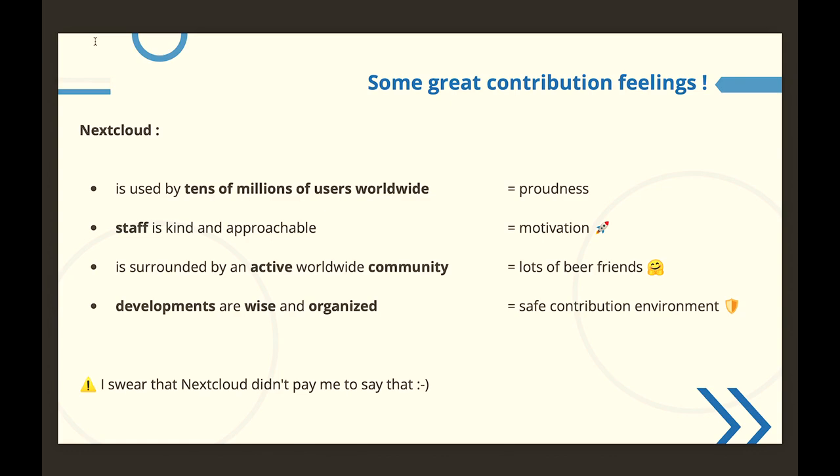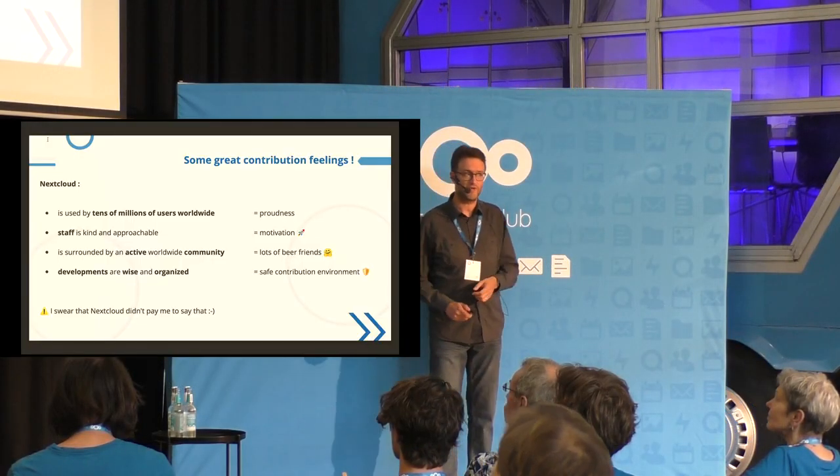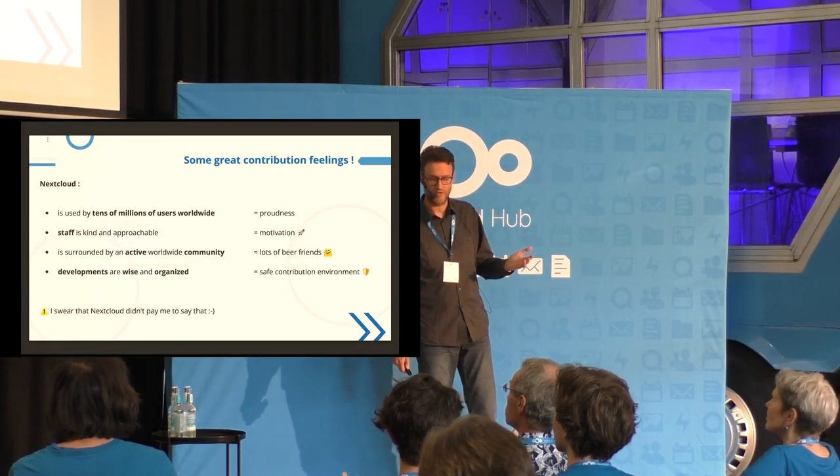Before giving you some tips and good practices about contributing to Nextcloud, I would like to share some feelings we have when we contribute. We are very proud to contribute to a project used by tens of millions of people worldwide. The staff at Nextcloud is very kind, and there is a very active and kind community worldwide. Also, the development of Nextcloud is very wise and organized — this is a very good point.